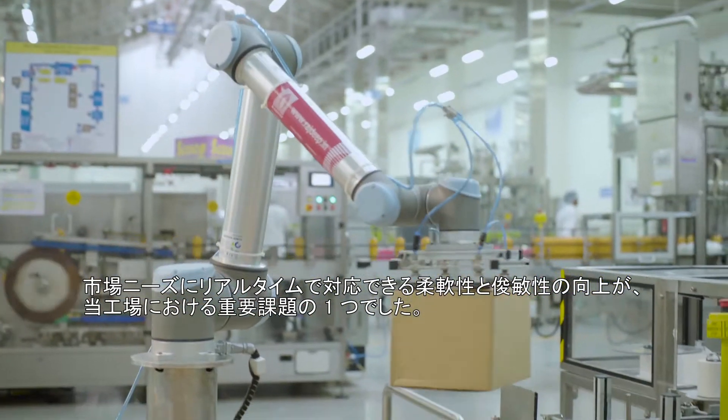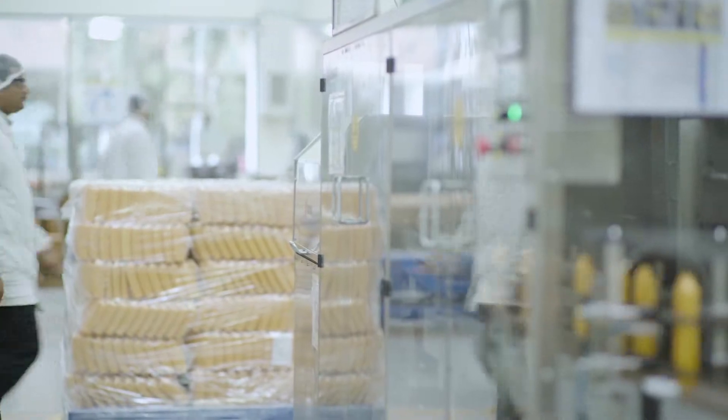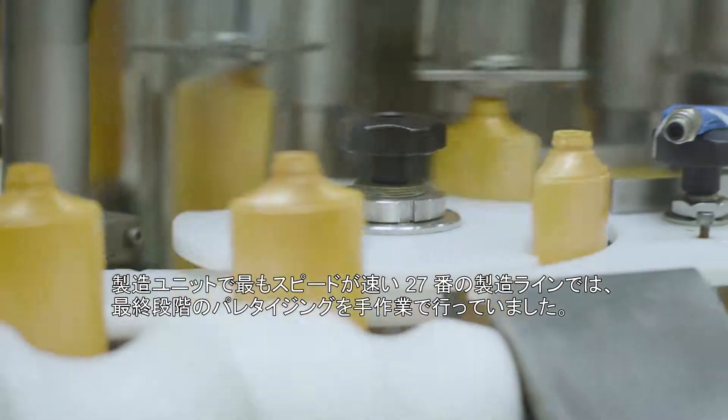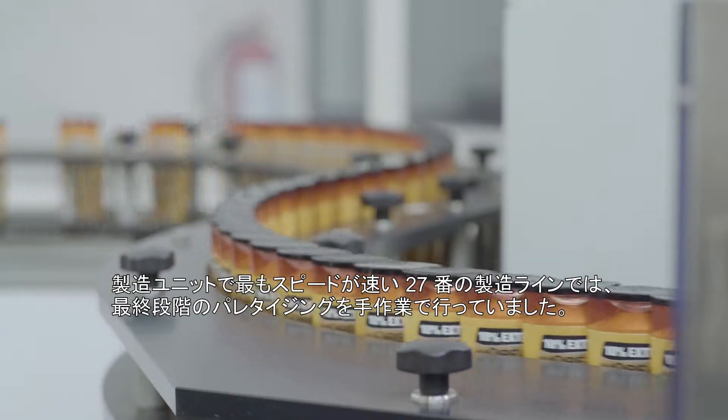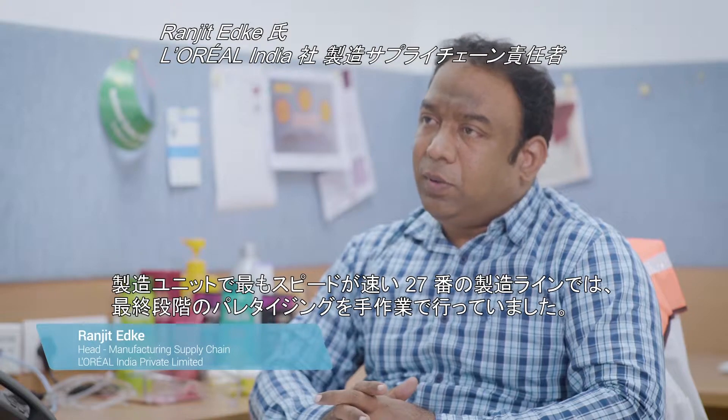One of the key priorities for Pune Factory as of now is being flexible and agile in terms of serving the market in real time. On line number 27, which is one of the fastest lines in my production, the end of line operation — putting the boxes on the pallet — we were doing it manually.